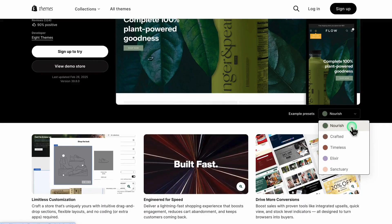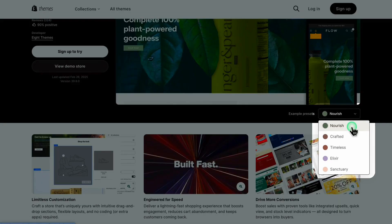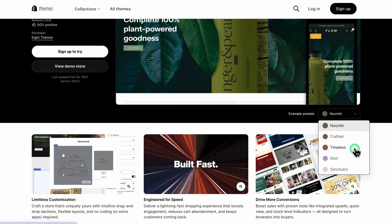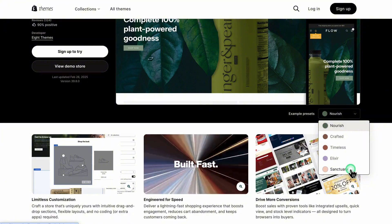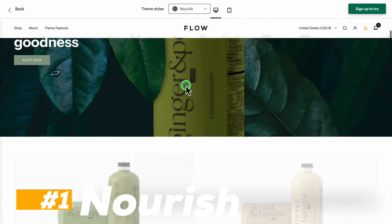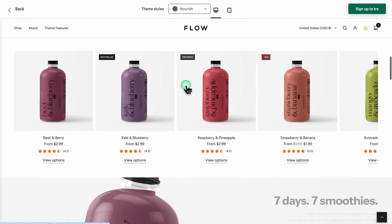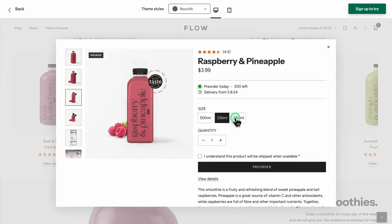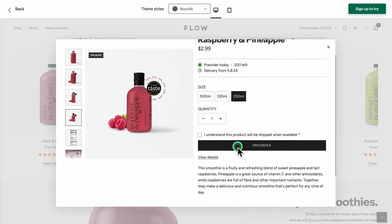Flow comes with five unique styles, each designed to match different brand vibes and industries. Let's break them down. Nourish is inspired by nature with fresh colors and organic elements — if you're running a food or beverage store, this style helps create a clean, wholesome look that customers trust.